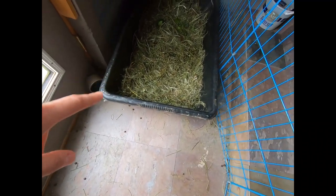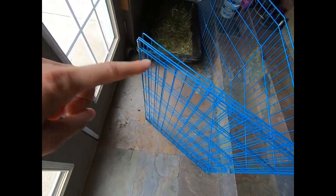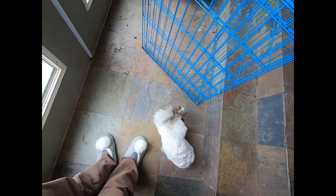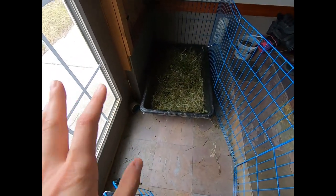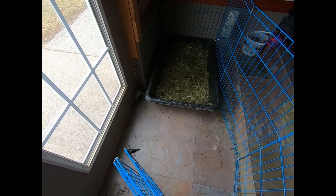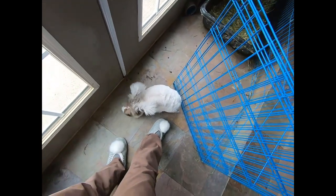He has his litter pan here, his water bottle right there, and there's a bucket of pellets for him. I leave just this little section open during the day and he can hop around and do really much of whatever he wants during the day. But even though Arthur has his litter box and is litter box trained for the most part, he isn't 100% trained because he's a fully intact buck who's been used for breeding.